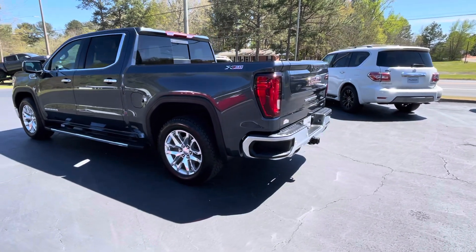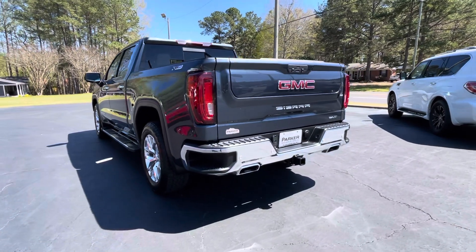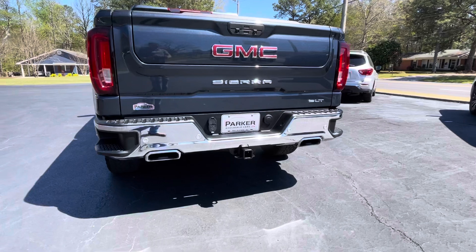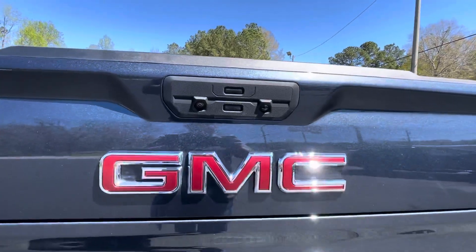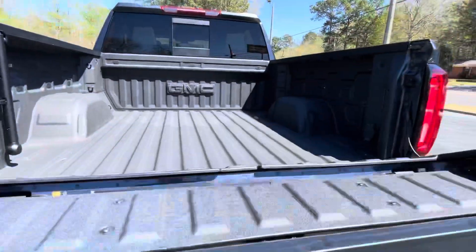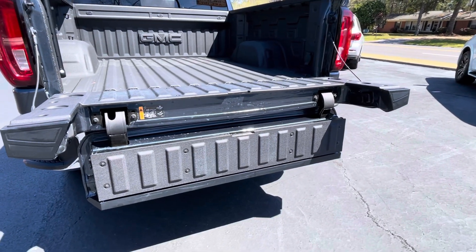It's just like new and it's loaded with it all. Around back: corner assist steps, dual exhaust integrated into the rear bumper — that's part of that X31 package. Factory tow package, auxiliary hitch lighting, backup camera, power release tailgate, and that ultra cool, ultra trick GM exclusive Multi-Pro tailgate.